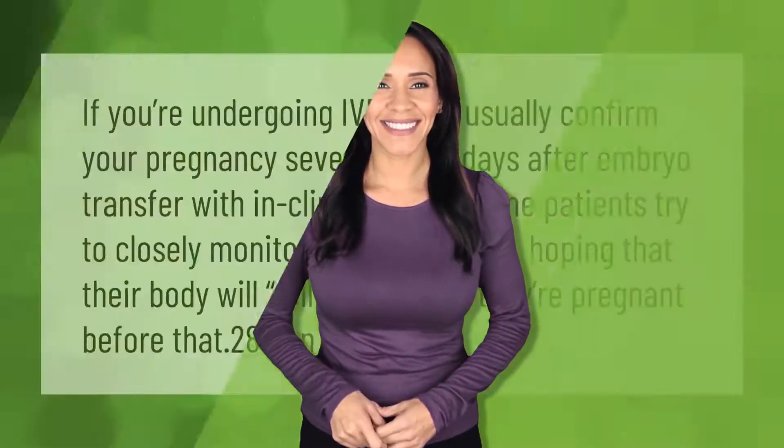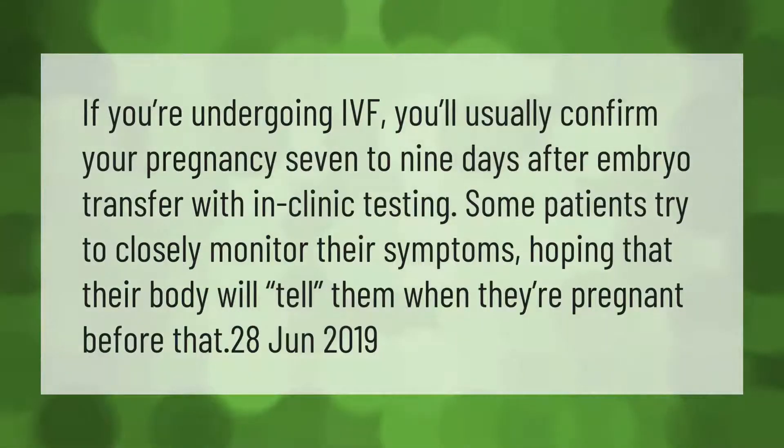If you're undergoing IVF, you'll usually confirm your pregnancy seven to nine days after embryo transfer with clinic testing. Some patients try to closely monitor their symptoms, hoping that their body will tell them when they're pregnant before that point.